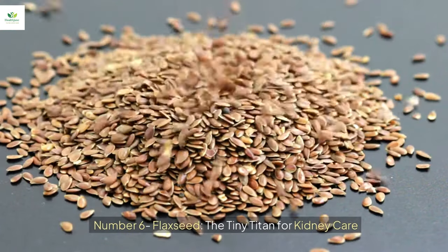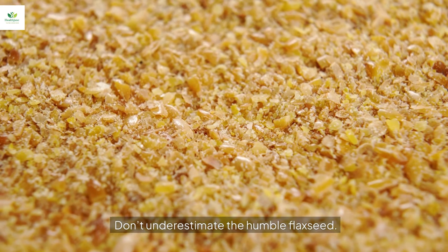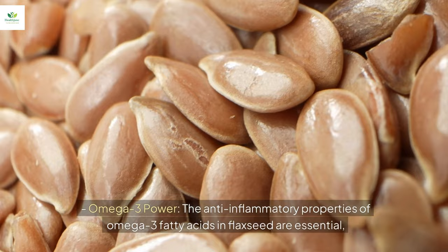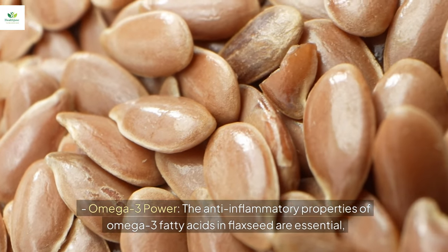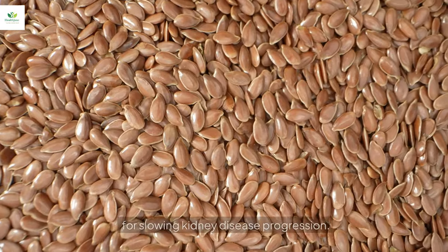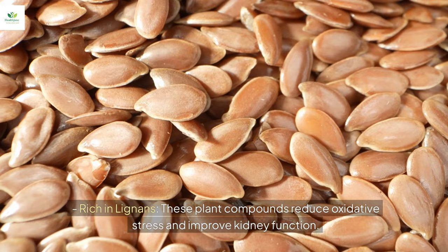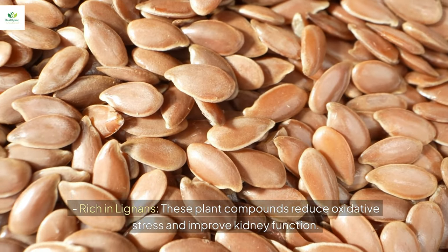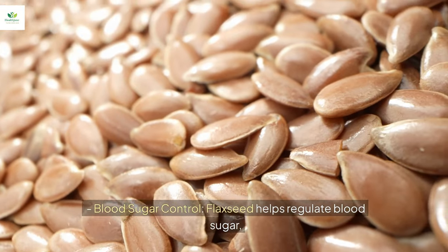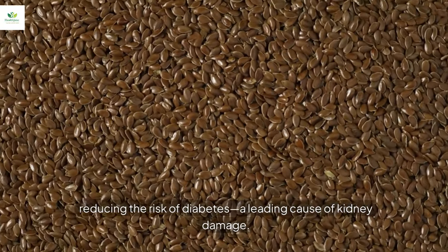Number six: flaxseed, the tiny titan for kidney care. Don't underestimate the humble flaxseed — its benefits for kidney health are nothing short of extraordinary. The omega-3 fatty acids in flaxseed have anti-inflammatory properties essential for slowing kidney disease progression. These lignans, plant compounds found in flaxseed, reduce oxidative stress and improve kidney function. Flaxseed also helps regulate blood sugar, reducing the risk of diabetes, a leading cause of kidney damage.